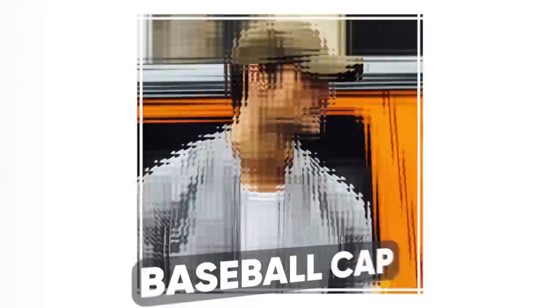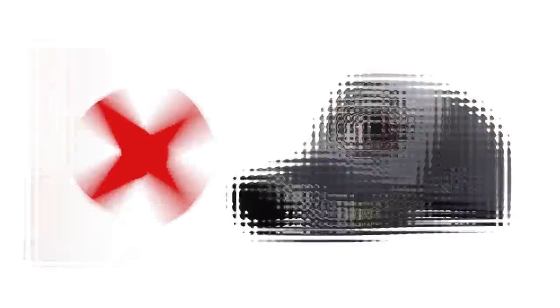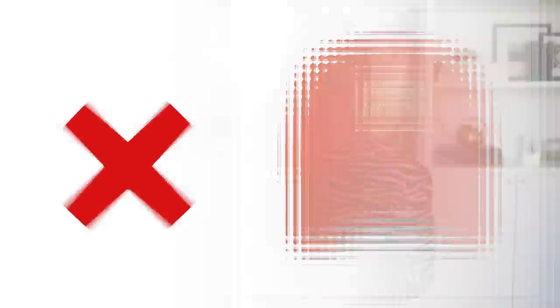A good baseball cap is an essential stylish item that's perfect for throwing on when you're in a rush and don't have time to fix your hair. Go for a darker shade like navy or black, and keep it simple — no gaudy logos or corny slogans.